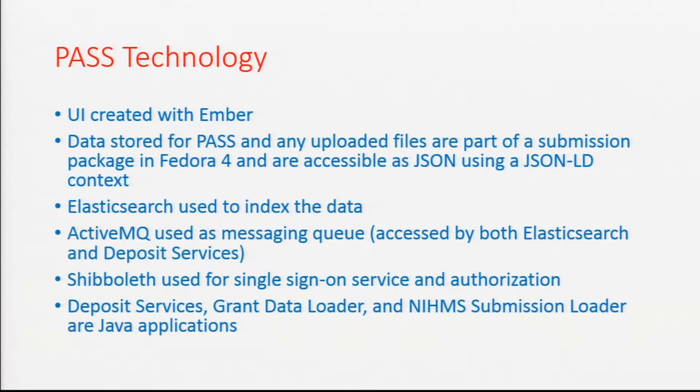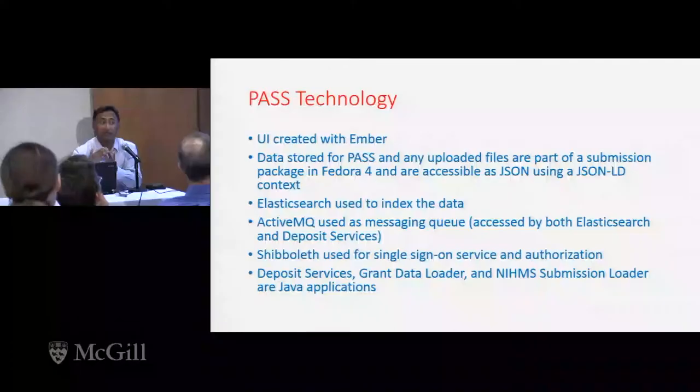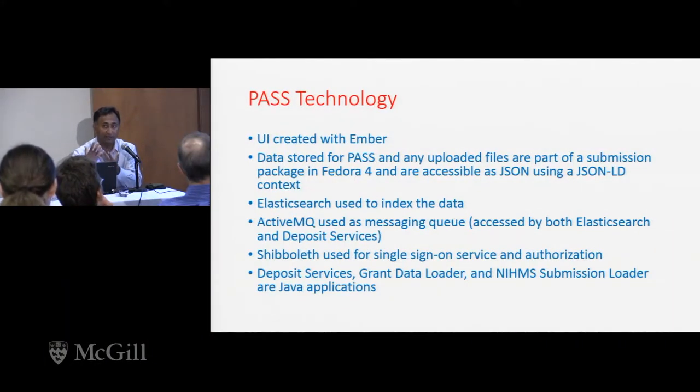A little bit about the technology — I really only want to focus on one point, which is Fedora 4. Fedora 4 is basically a set of APIs. We built a framework to extend those APIs through something called the APIX extension framework. We're using Fedora 4 to keep grants information, author information, article information, and eventually data information as resources — Fedora resources that you can package up, bundle together, and link. One of the advantages of Fedora 4 is that it's a linked data-ready platform.